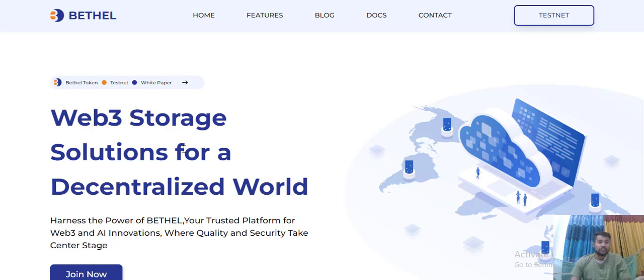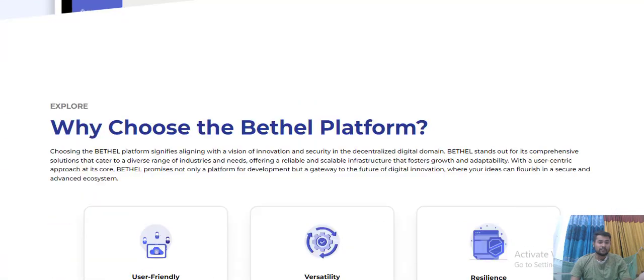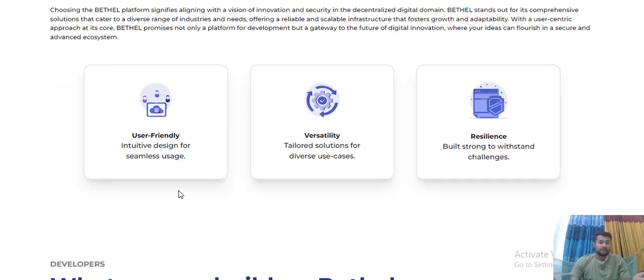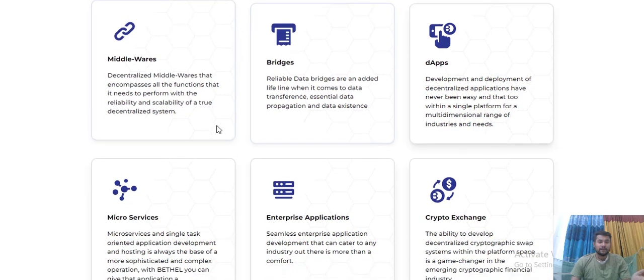Bethel is a storage solution for decentralized art. They have a lot of information about this project - the testnet is live. Their features are very wonderful for this project. The Bethel platform is user-friendly and simple.